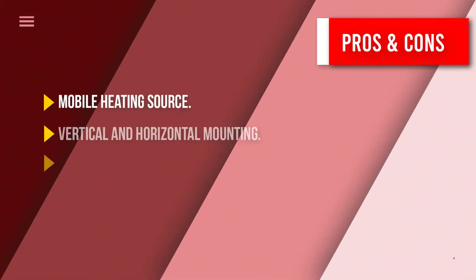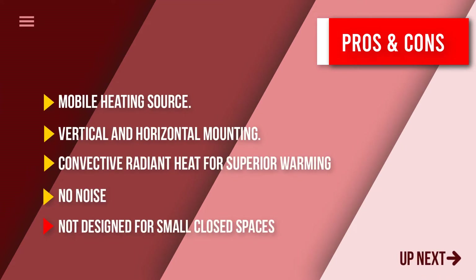All this makes it one of the best propane heaters currently available. Here are some pros and cons to help you choose the right product based on your priorities.